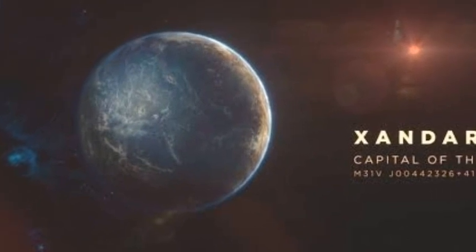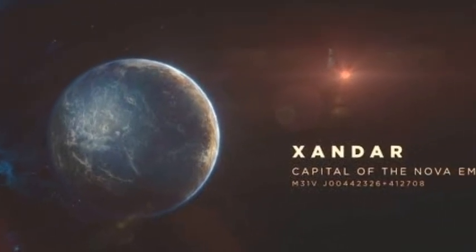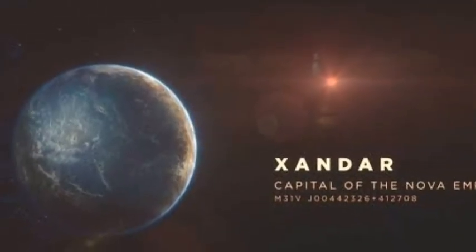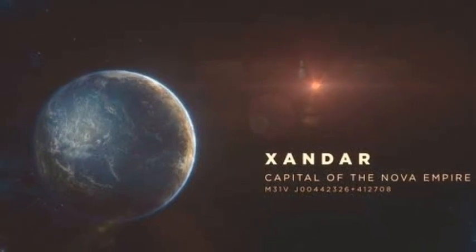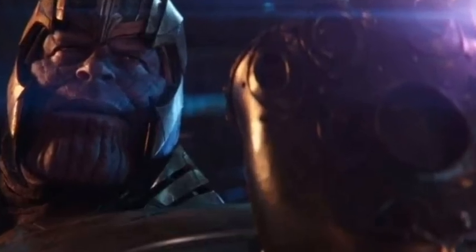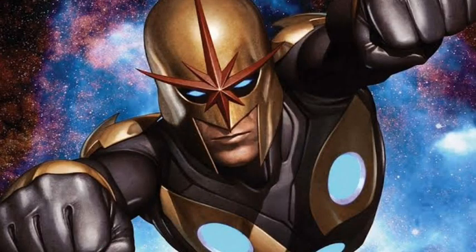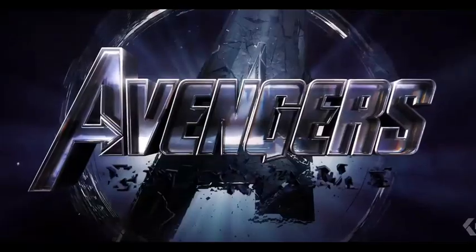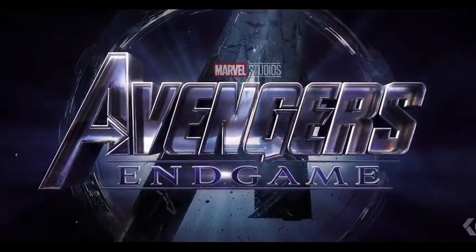Now, since we have confirmed that this is Xandar, what importance could it have on Avengers Endgame? First, it could be a time-traveling scene where the Avengers go back in time to Xandar in order to stop Thanos from getting the Power Stone. Or second, this may introduce us to Nova in the MCU. If not Nova, then we can definitely see the Avengers fighting Thanos for the first time in the past after time-traveling.